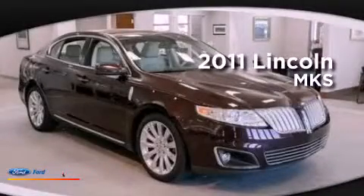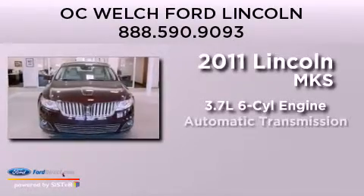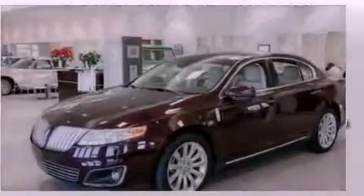This is a 2011 Lincoln MKS. It has a 3.7-liter six-cylinder engine, an automatic transmission, and all-wheel drive.